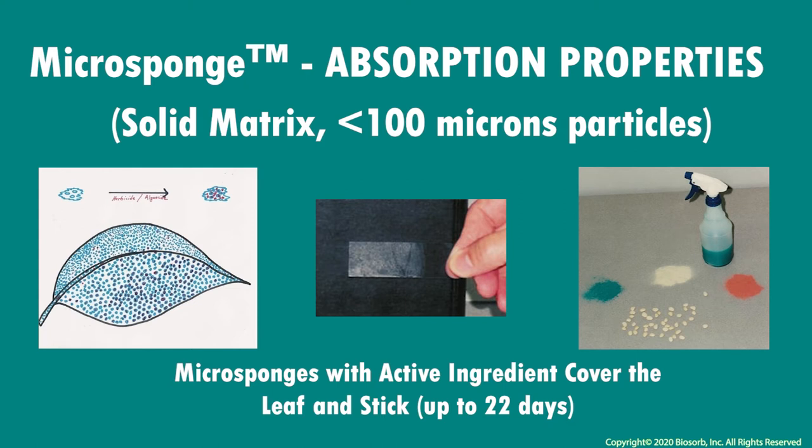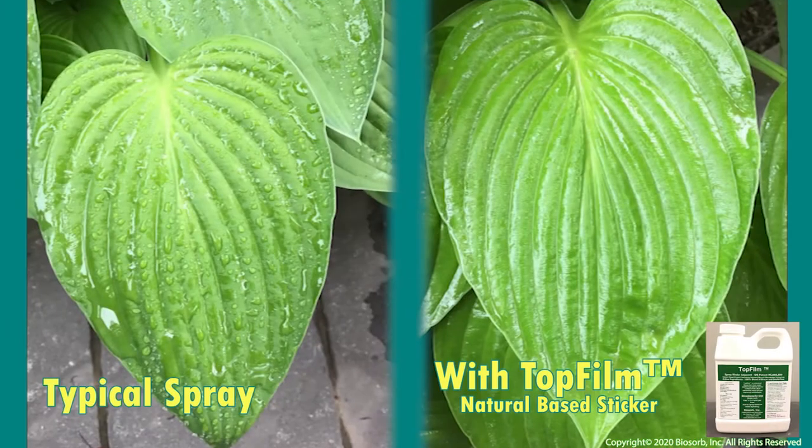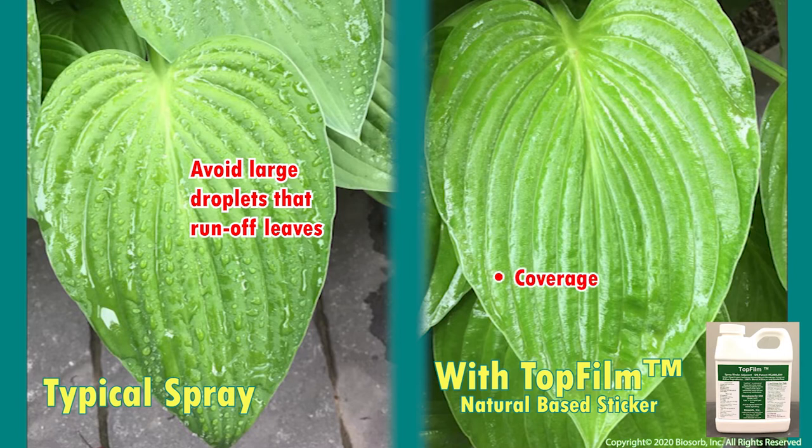Absorbing active ingredients, micro sponges are naturally formulated to disperse them in water. As seen here, when applied to foliage, the micro sponges and top film give the application uniform coverage, attachment of treatment to the leaf, and rain fastness in case a rain event or irrigation immediately follows the application.